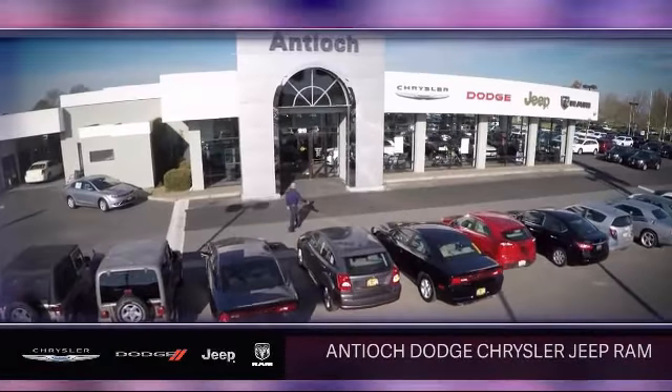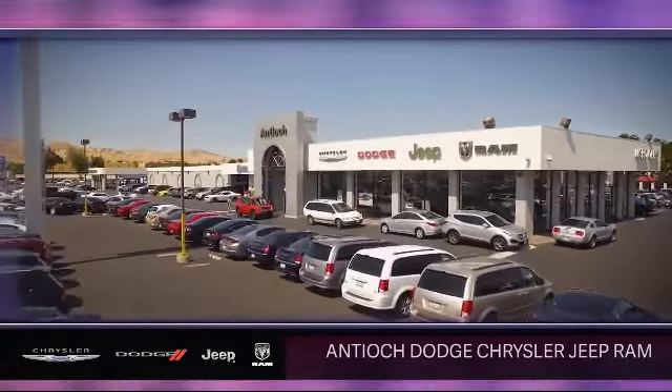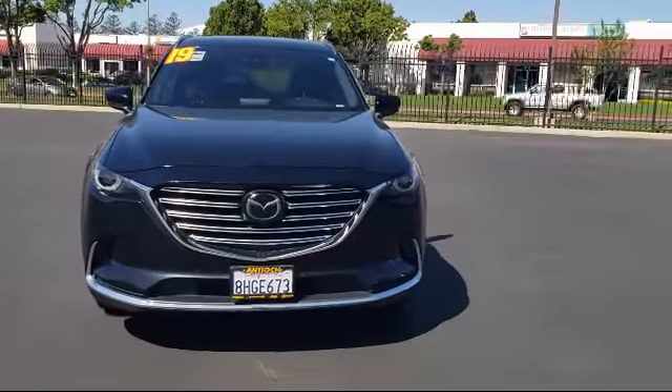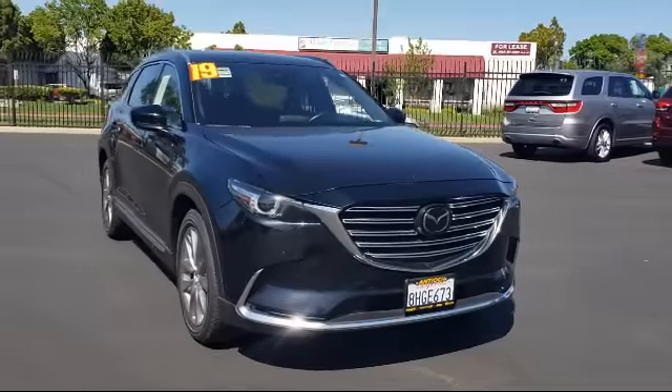Welcome to Antioch Chrysler Jeep Dodge Ram, and here's a look at another one of our premium vehicles from our huge selection of cars, trucks, and SUVs. It comes equipped with smart device integration,